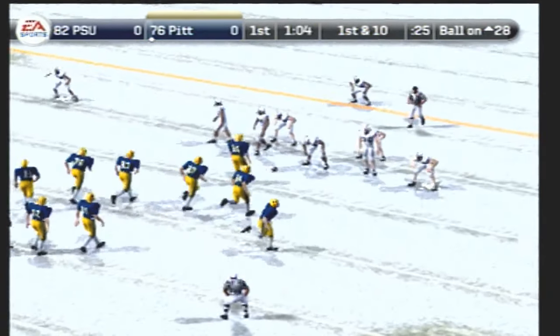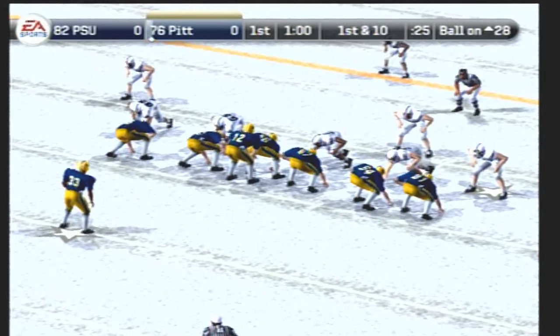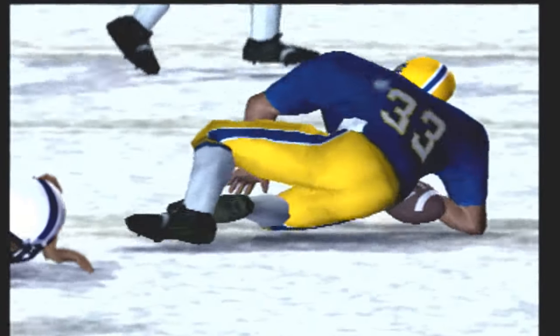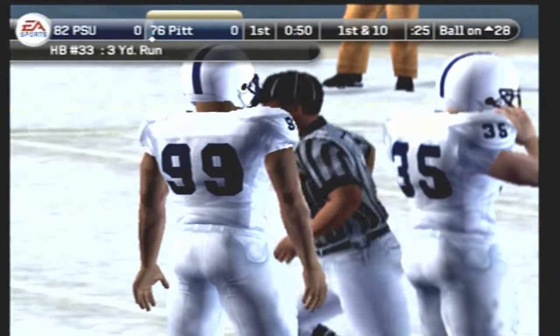It's first and ten, ball on the 28-yard line. Number 12 comes to the line with three wide, gives it up the gut, and he's tackled at the 25. Number 33 gains around three yards on the run. That'll make it second down.